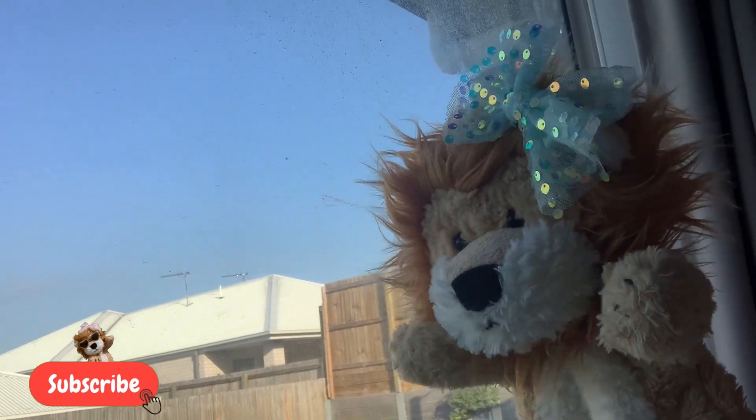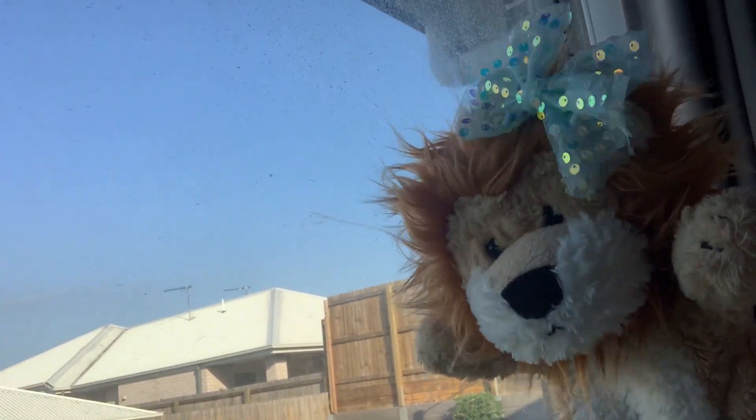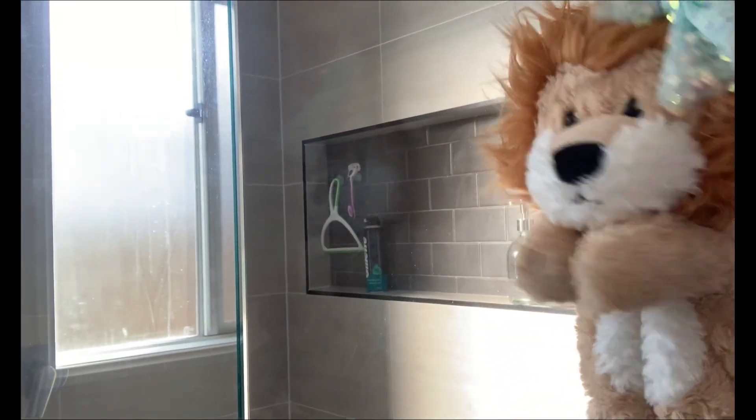You found a window. A window is made out of glass. The shower screen is made out of glass as well.